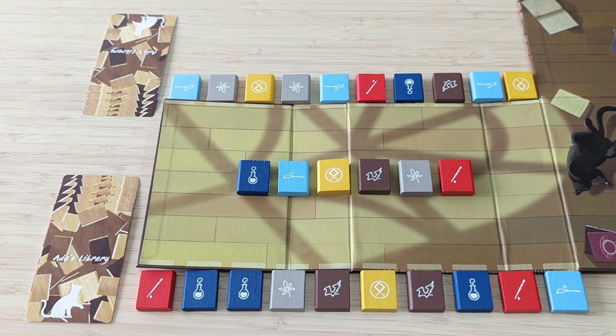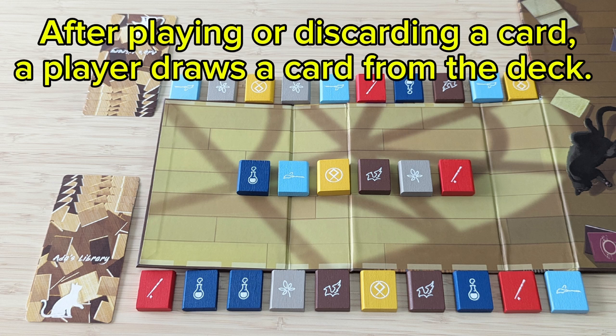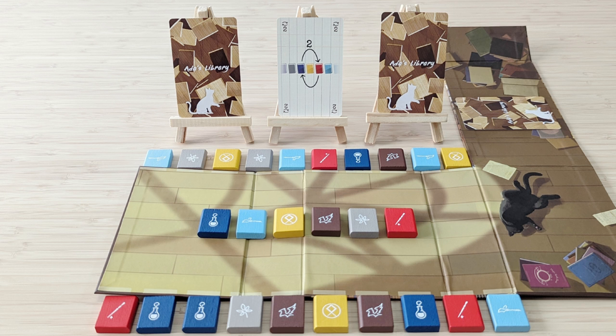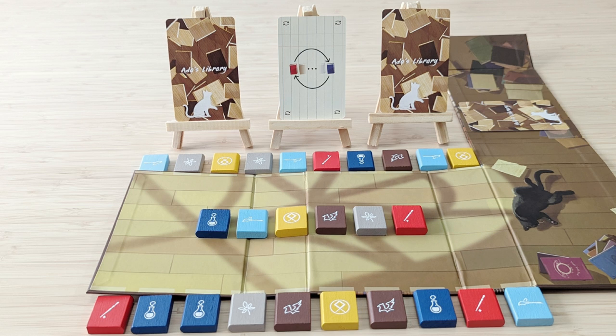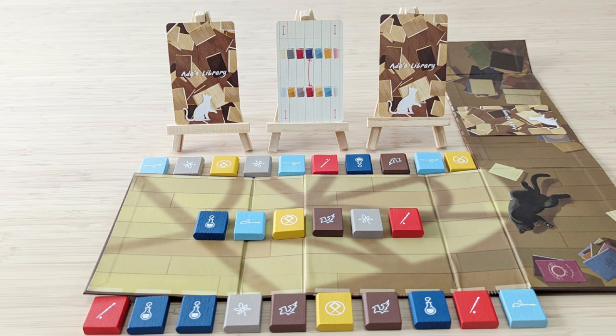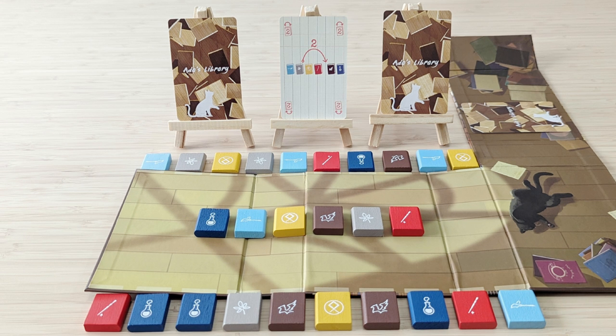Players are also dealt a hand of five action cards. On a turn, a player can either discard an action card or play one from their hand. The action card allows players to perform various rearrangements of the books in their display, such as swapping the position of two books, moving a book left or right, swapping books with an opponent, or adjusting the master bookshelf.